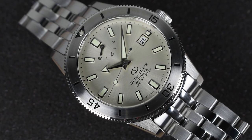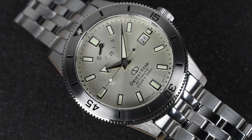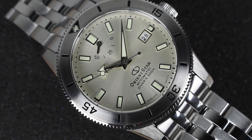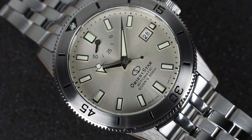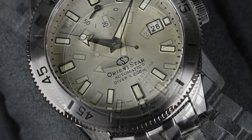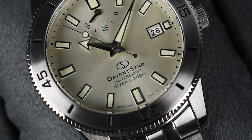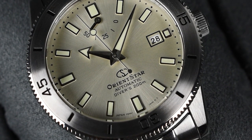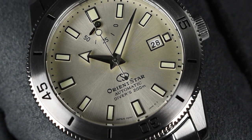A stunning tribute to the company's rich heritage, this timepiece combines vintage charm with modern diver's watch specifications, featuring a shimmering silver dial and upgraded water resistance up to 200 meters. With authentic design elements from the original 1964 Olympia Calendar Diver, this captivating watch is a must-have for vintage dive watch enthusiasts.